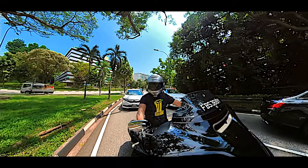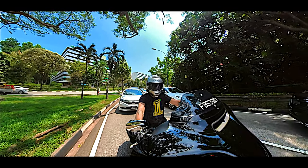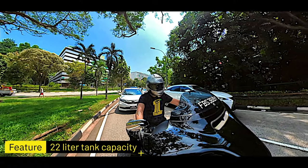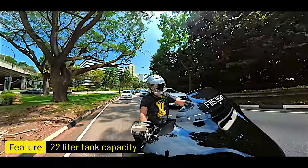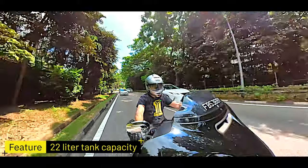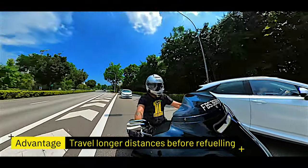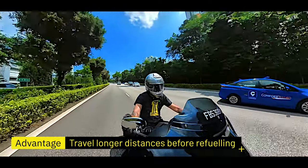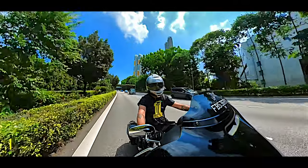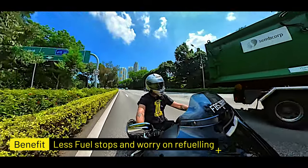The most important feature, I think, is the fuel tank capacity. My Street Bob was 18 litres; this is 22. So far, because we're in a lockdown situation and can't cross borders — just riding in Singapore — doing city riding, I'm able to do about 520 kilometres to a full tank, which is really awesome. I can imagine that on highway riding or at highway speeds, I'll get much, much more.